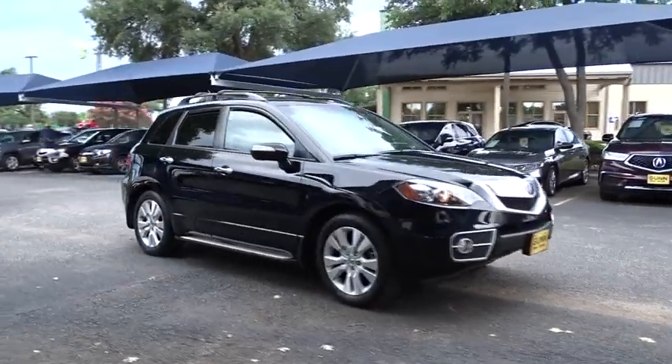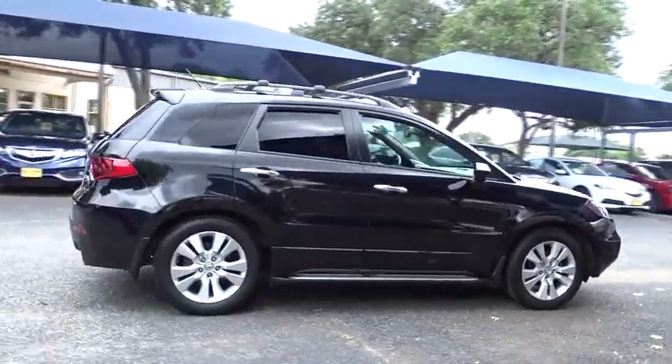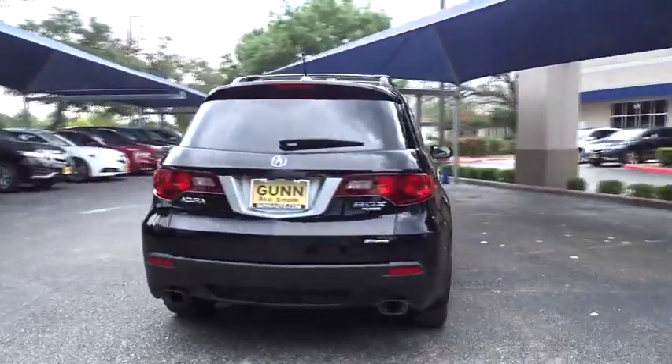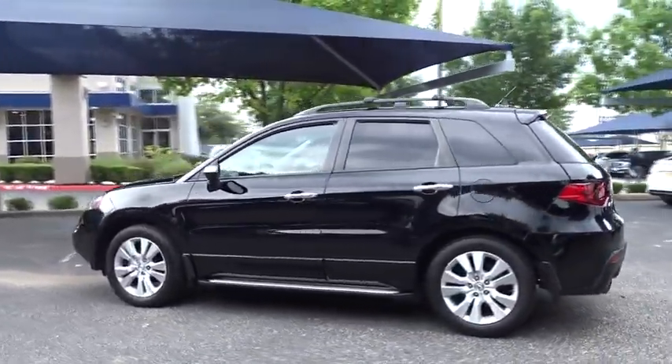The 2012 Acura RDX, viewed as Acura's answer to BMW's sporty X3, offers a stylish interior, plenty of sport, and a nice amount of utility. This vehicle has less than 110,000 miles.